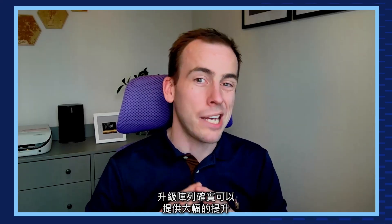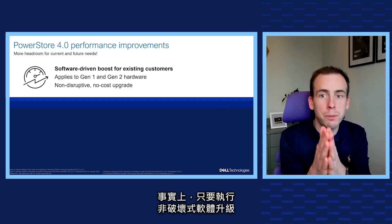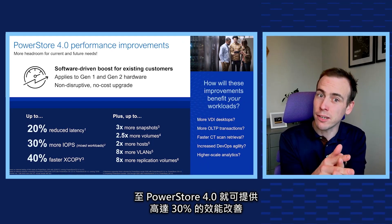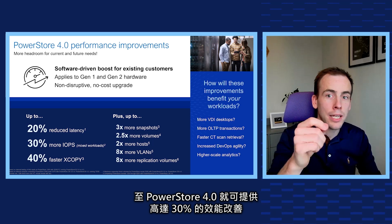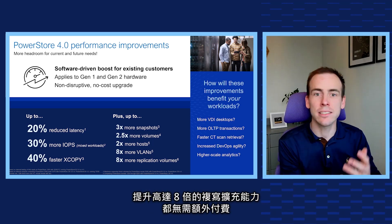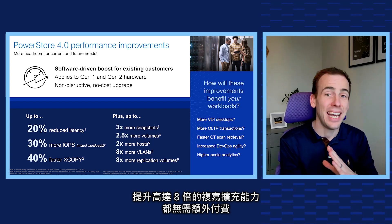Upgrading your array gives a big boost for sure, but software-driven improvements give you substantial enhancements at no additional charge. In fact, just performing a non-disruptive software upgrade to PowerStore 4.0 gives you up to a 30% improvement in performance, up to three and a half times more snapshots, and up to eight times more replication scalability at no cost.